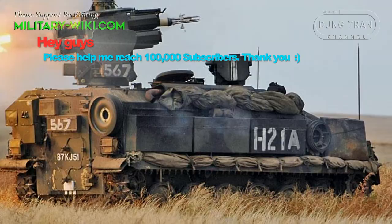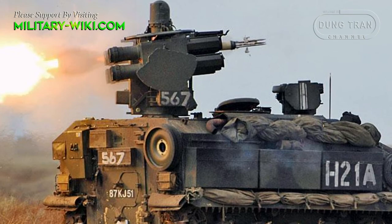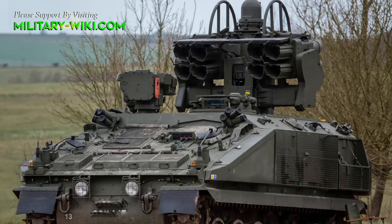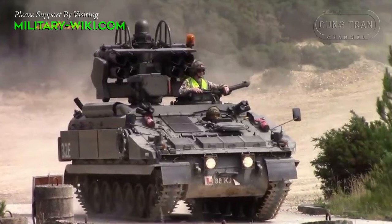The Stormer HVM, or high-velocity missile, is a short-range air defense system designed to protect motorized convoys from threats posed by attack helicopters or low-flying aircraft. The Stormer HVM officially entered service with the British Army in 1997. The number in service at that time was 151 units; in addition, this weapon is also in service with the Oman Army.